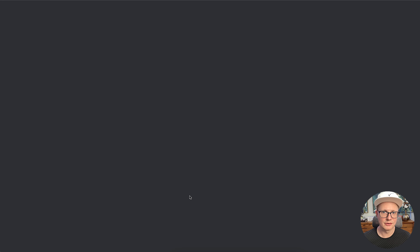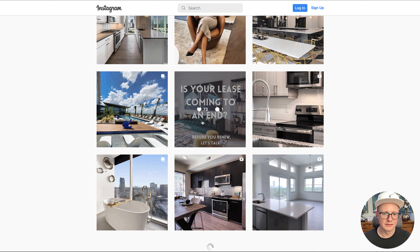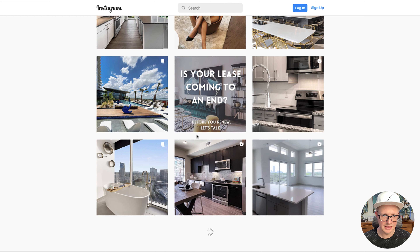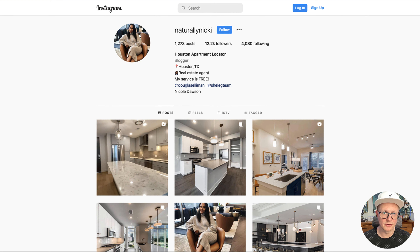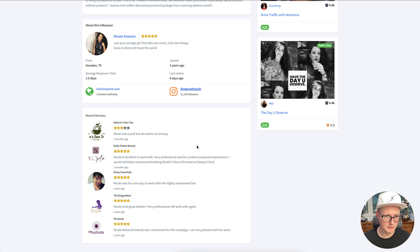You can check out her Instagram account and go through her posts. It definitely seems like she just got into real estate and is real estate focused. But once she adds posts like this and maybe talks about a product, it could be really good for the beauty industry. Make sure you go through some of these reviews.